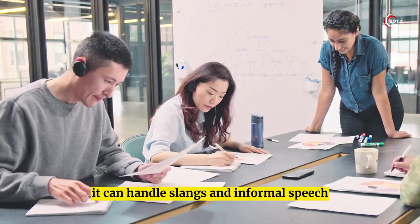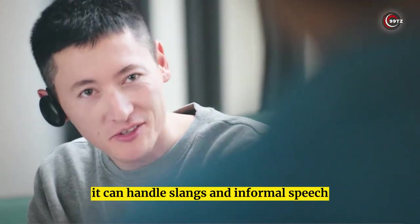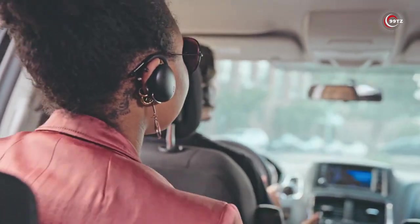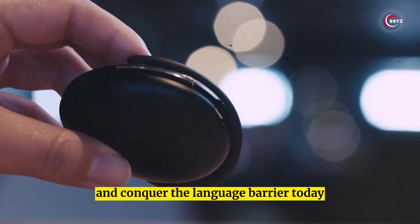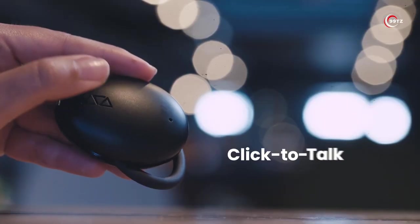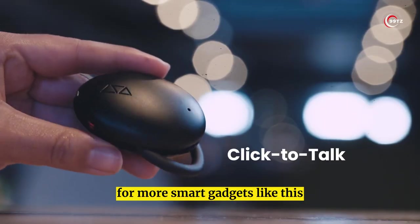Though not perfect, it can handle slangs and informal speech. It's the perfect gadget for traveling abroad or for global businesses. Get your hands on these headphones and conquer the language barrier today! Check out Amazon for more smart gadgets like this.